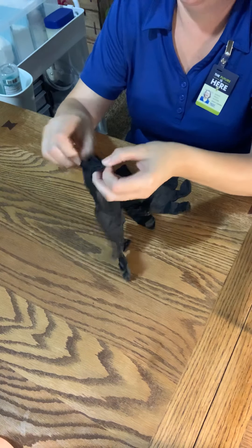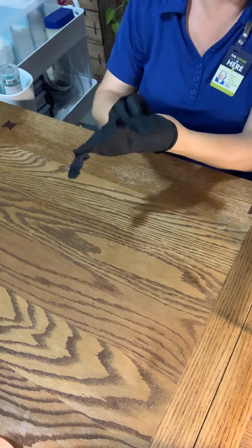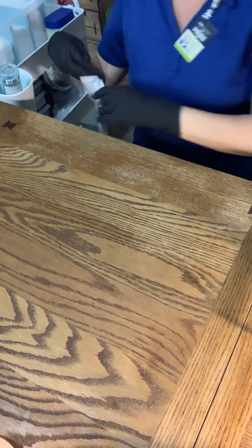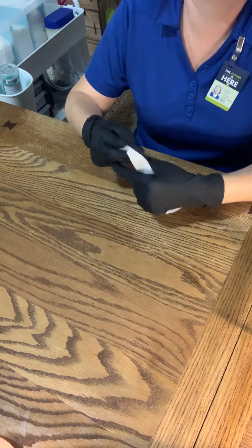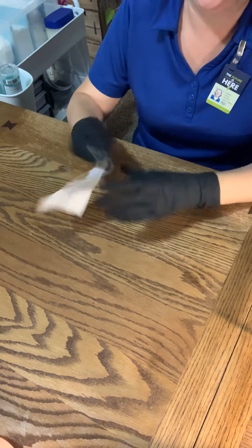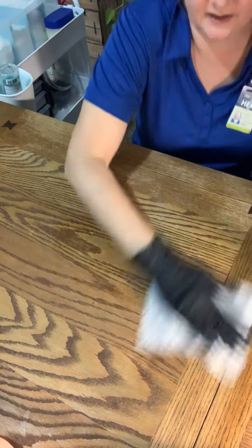Then we are going to put on our gloves and clean our work area. I have my Varpacide wipe number one — these are EPA registered, verified safe for use in the spa and salon setting, and they are verified effective as a bactericidal, virucidal, and fungicidal agent. So we are going to clean and sanitize with wipe number one.